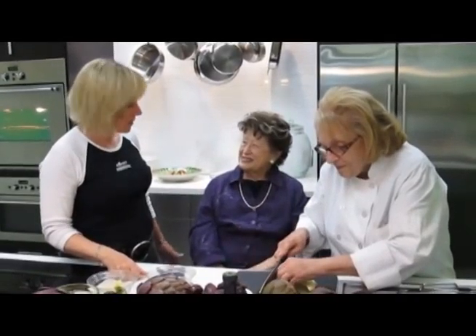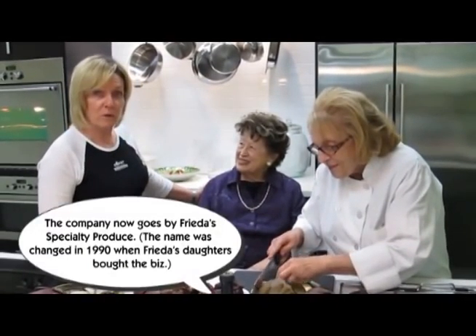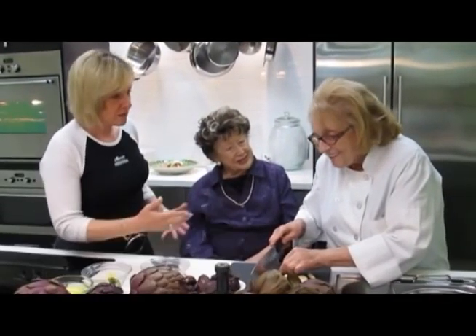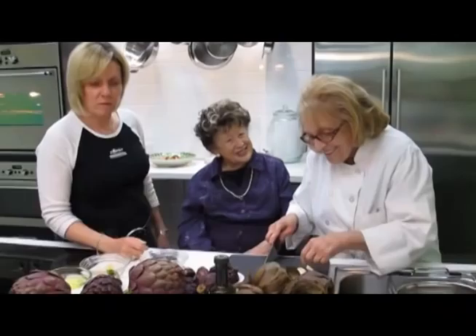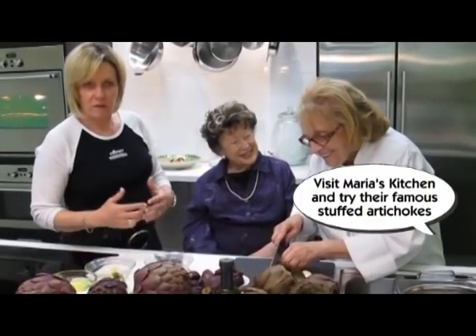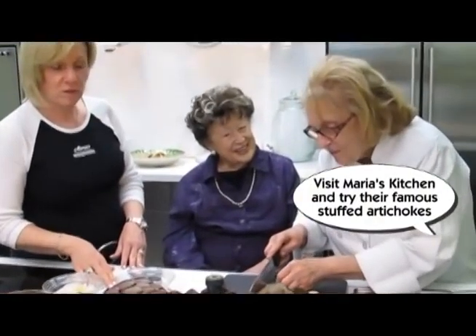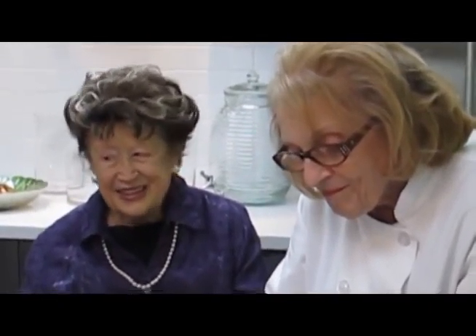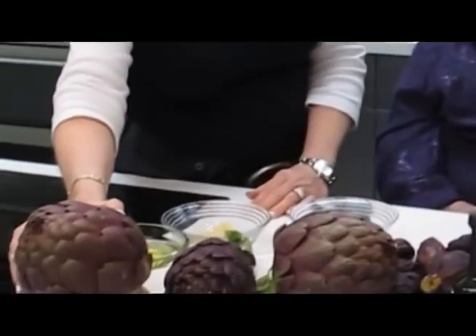Here we are today with Frida Kaplan from Frida's Finest Produce and Maria Alpano from Maria's Italian Kitchen. These two icons in the food industry will be preparing a specialty of ours, which is Italian stuffed artichokes. But there's something very special about these artichokes — they are locally grown in California.